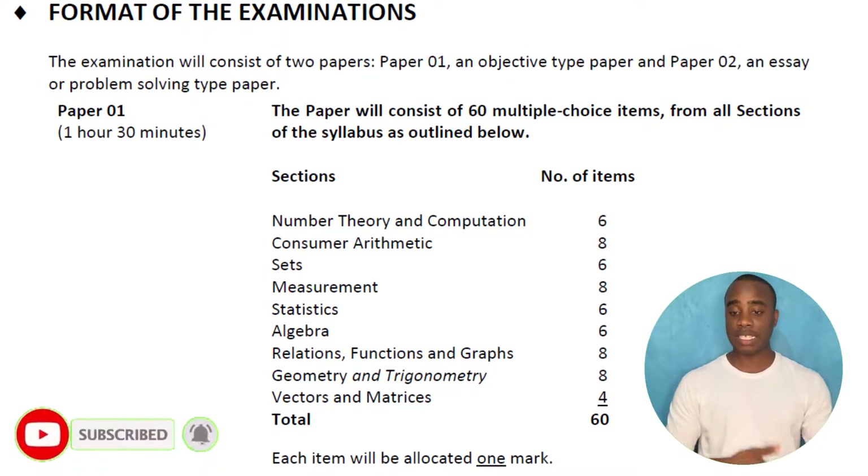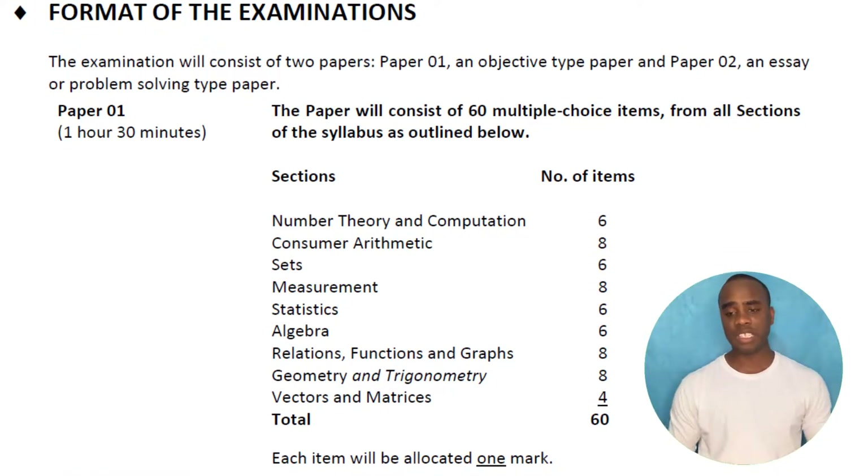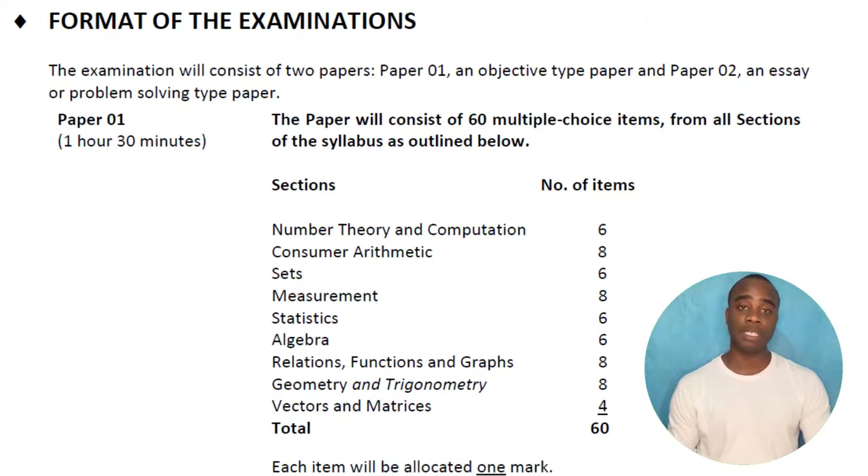For example, 6 questions are for number theory, 8 are for consumer arithmetic, and so on. It shows you a very complete breakdown of the topics covered.